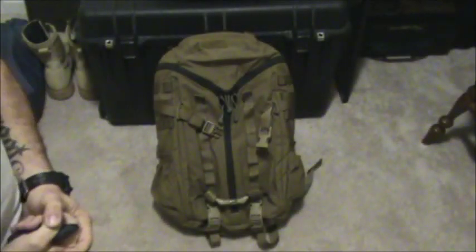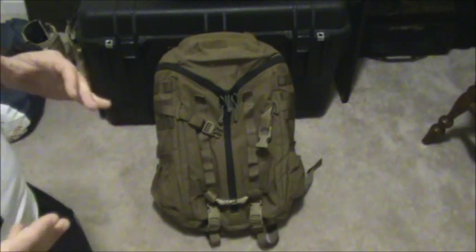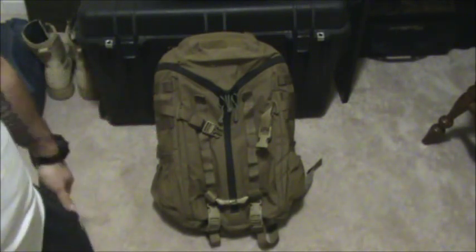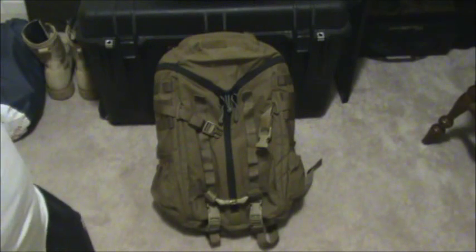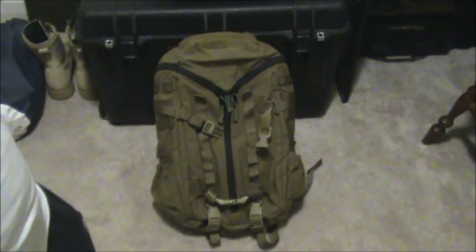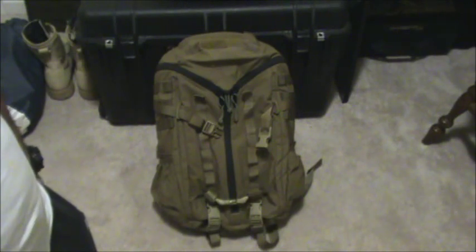What's going on guys, South Carolina Mike back at you. Just wanted to do a little something extra today, trying to get a couple videos done, but I definitely wanted to share this pack with you guys. This is my new pack — it has taken over all the other packs that I was using. This to me is my perfect pack.